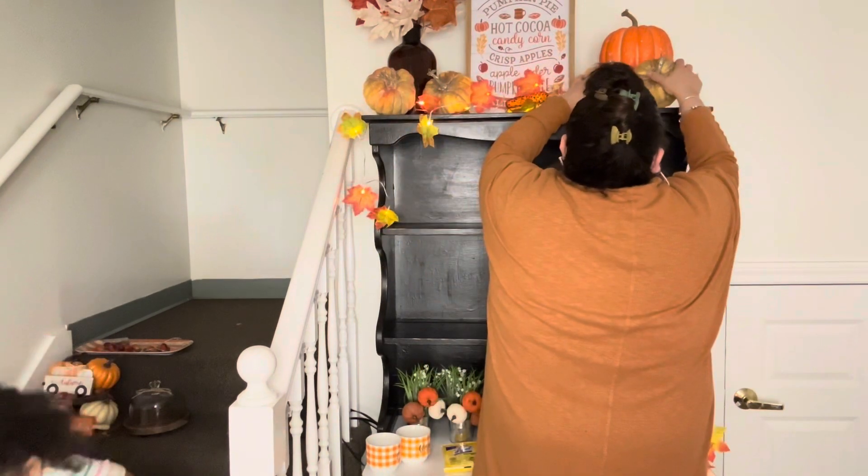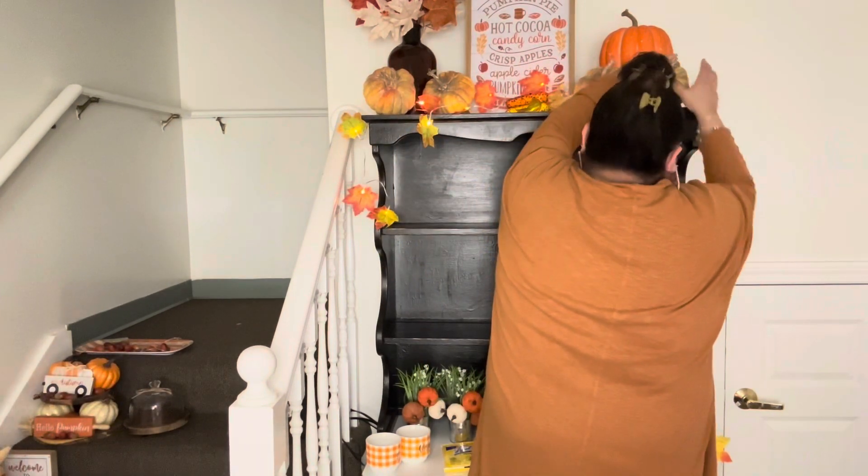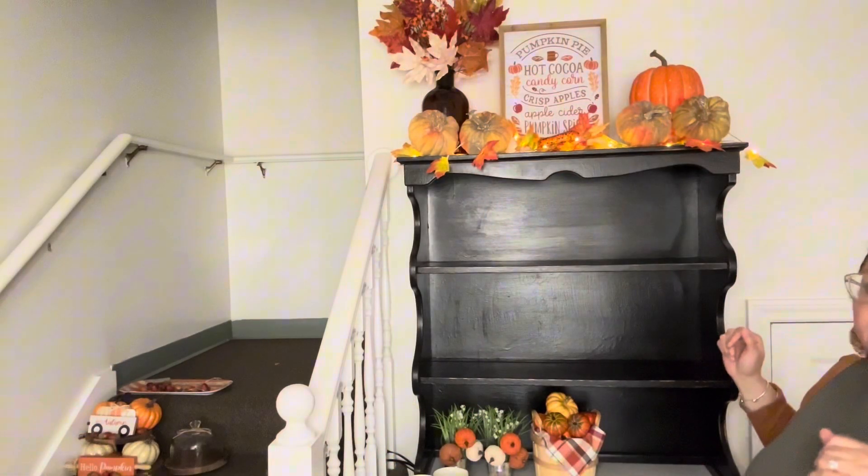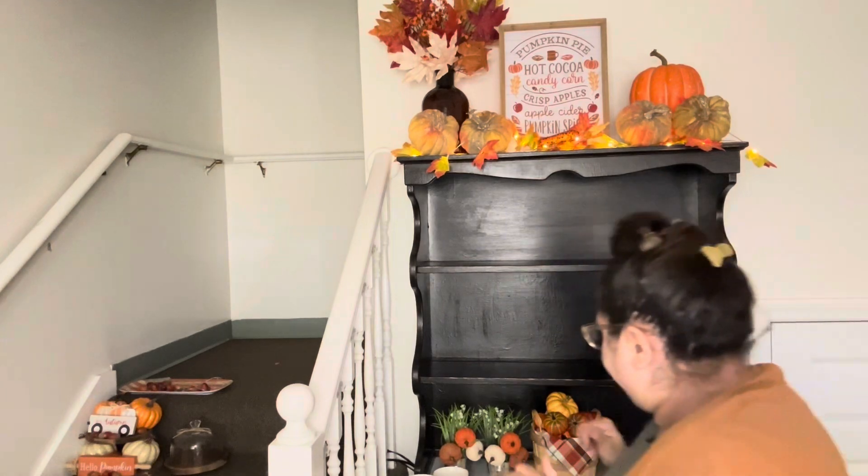Look at my little one over there, all up in my video — yes, this is real life, mom life. My little one will pop up from time to time. In just a second I'm going to take my plates that I purchased from Dollar General for eight dollars.